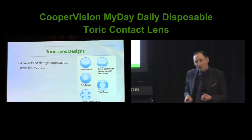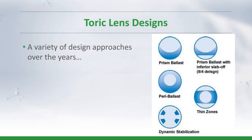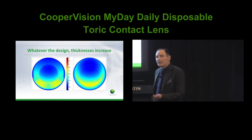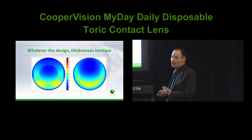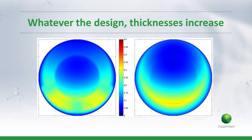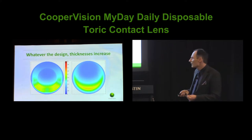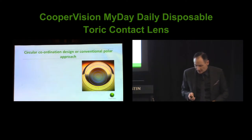A lot of approaches have been tried over the years, given interesting names, and they all try to do the same thing — create some interaction with blinking forces to produce rotational stability. Whatever design approach you take, one thing that is always true with toric lenses is they're going to be thicker than spheres because we need these areas to generate stabilisation properties. Typically we're getting up to thicknesses of 0.3 to 0.4, and in some designs even 0.5mm or more. Of course we're dealing with quite dramatic Dk/t values when thinking about oxygen transmissibility — so thickness increases, and therefore a silicon hydrogel material becomes very important.